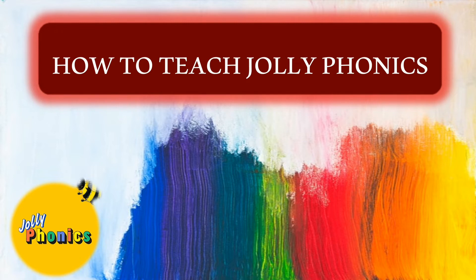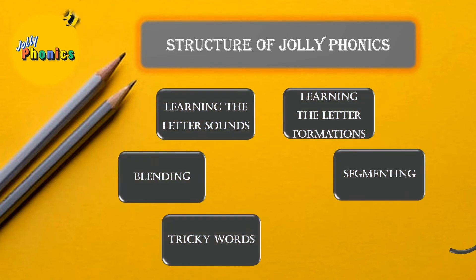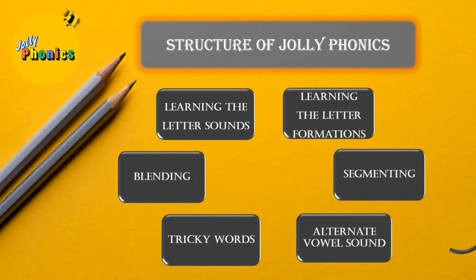Now let's understand the structure and process of Jolly Phonics — what is to be taught and how. The Jolly Phonics program has five principal segments: learning the letter sounds, learning the letter formations, blending, segmenting, and tricky words. Once all of these are done, we introduce alternate vowel sounds. Though these are different skills, most are taught simultaneously.